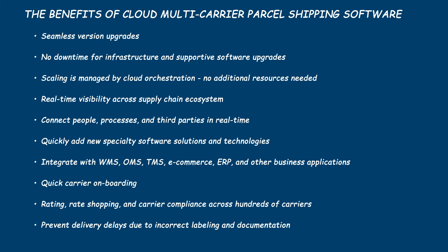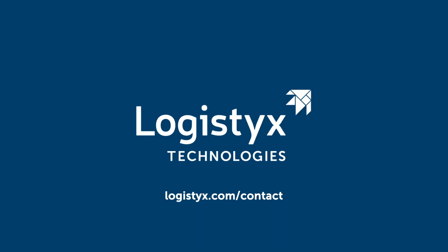Just remember two things, and we'll call that a win. Want to know more about our cloud shipping software, Logistics TME? Of course you do. Schedule a demo today.